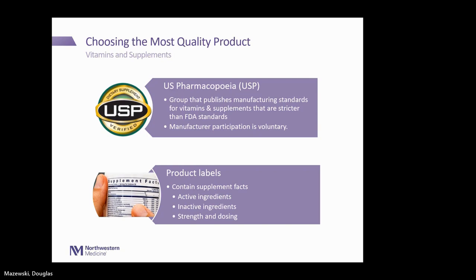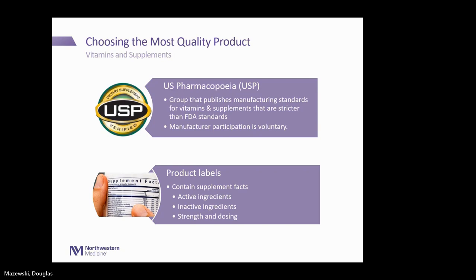How can you choose the most quality product when it comes to dietary supplements or vitamins? The first thing I look for as a pharmacist is the USP label on the bottle or box. USP stands for US Pharmacopeia — a group that publishes manufacturing standards for vitamins and supplements that are actually stricter than FDA standards. Manufacturer participation in this program is voluntary, so if they put this label on their product, you know they conformed to strict manufacturing processes.